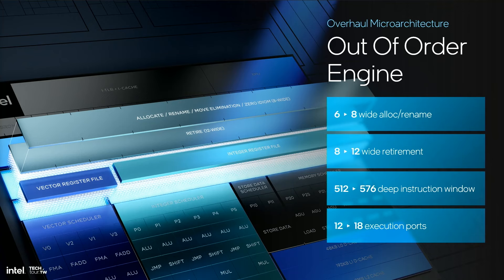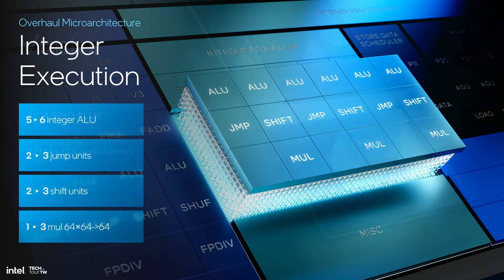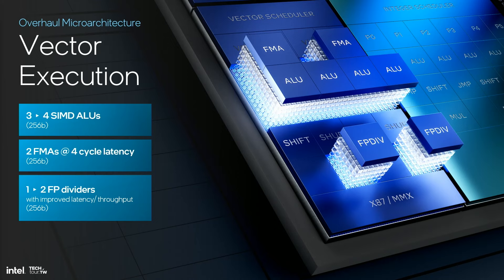LionCove retires 12 UOPs per cycle versus 8 previously. Turning to execution, LionCove increases the total number of execution ports to 18 from 12. On the integer side, six integer ALUs are complemented by three shift units and three 64-bit multipliers operating at three cycles latency and one cycle throughput. Three branches can be resolved in parallel per cycle. On the vector side, LionCove has four 256-bit SIMDLUs, two 256-bit FMAs operating at four-cycle latency, and two 256-bit floating-point dividers with significantly improved latency and throughput for both single and double precision versus prior generation. Crypto-acceleration hardware for AES, SHA, and SM3 and SM4 resides in the vector stack.